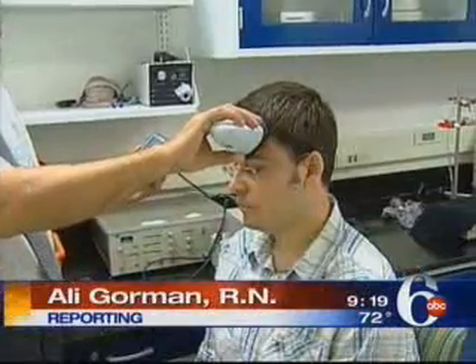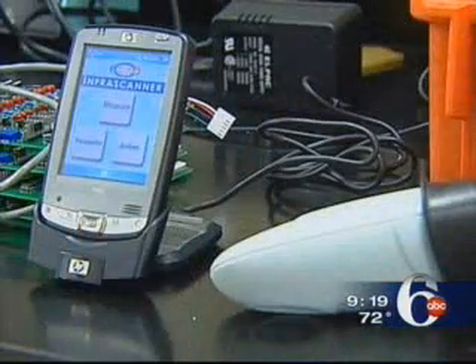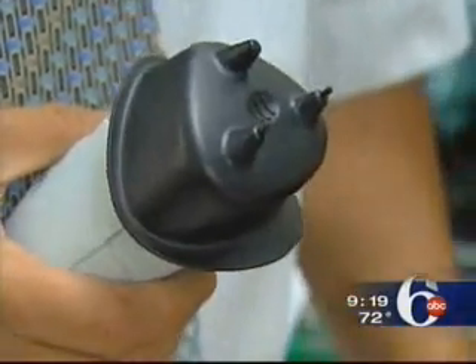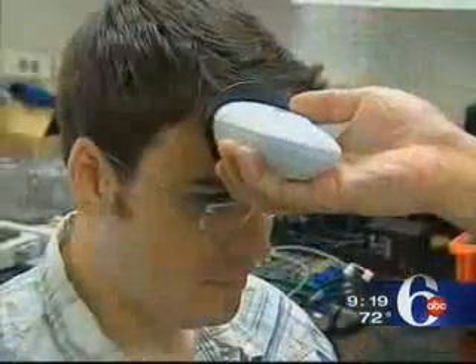For nearly a decade, scientists in this Drexel University lab have been at work developing the Infrascanner. In the blink of an eye, this handheld scanner goes to work checking for signs of a head injury. The reading takes just five seconds. It uses light in the near-infrared frequency — the same type used by a TV remote control — to penetrate about two inches deep.